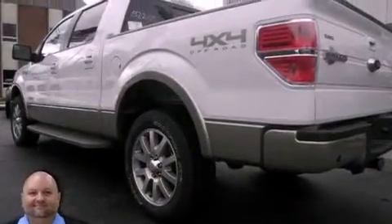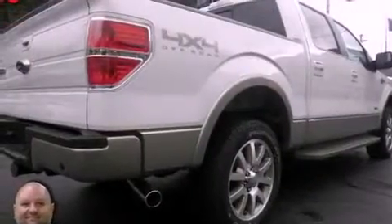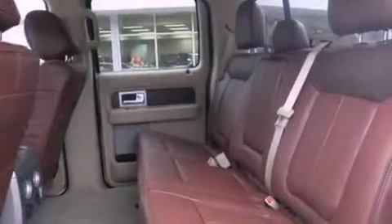Features include a low tire pressure indicator, traction control and stability control systems, full power accessories, a passenger side vanity mirror, an anti-lock braking system, rear curtain airbags, air conditioning, a keyless entry system, and a turbocharger.